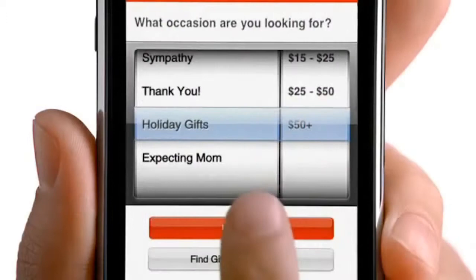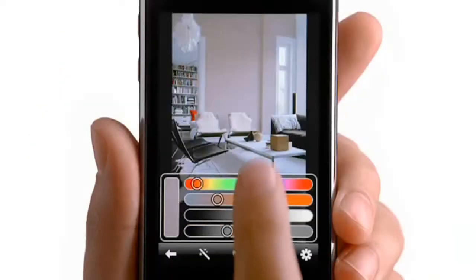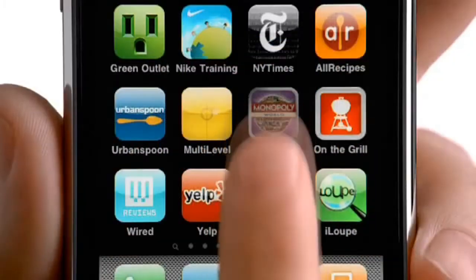The iTouch. An amazing piece of technology. Truly an advancement in our handheld devices. Thousands of apps, thousands of songs, and endless hours of entertainment.